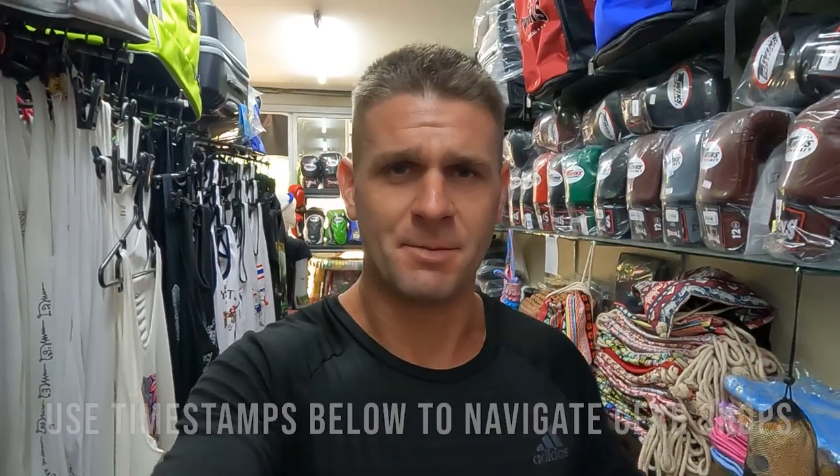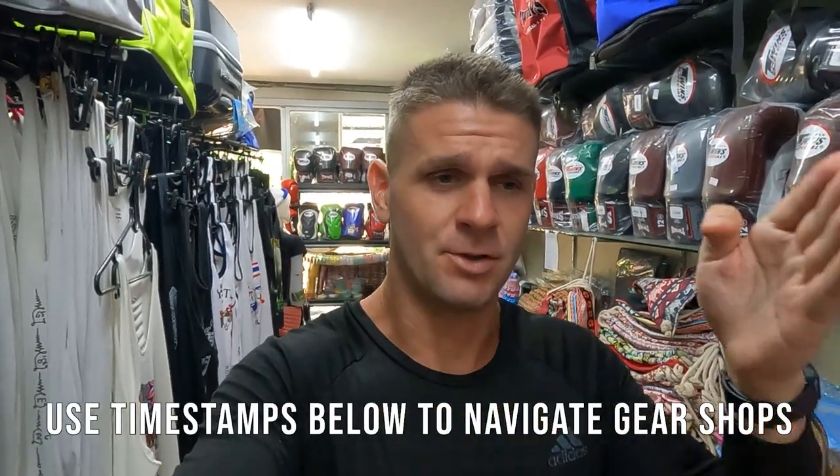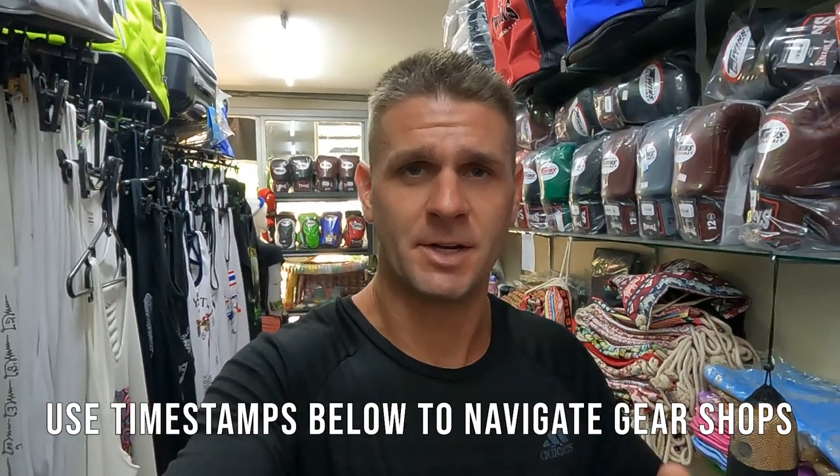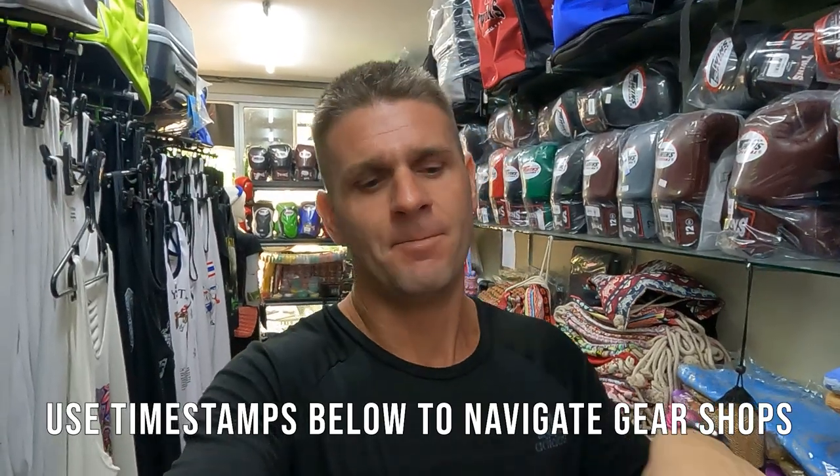Welcome back to the Fitness Street Series. It is the 10th of November 2022. I have 10 days before I leave Fitness Street — I've been here for almost six months training on and around Fitness Street. In this video I'm going to timestamp it down below according to the shop, so if you want to jump straight to the section covering a particular brand such as Twin Special or Fairtex, just use the timestamps.